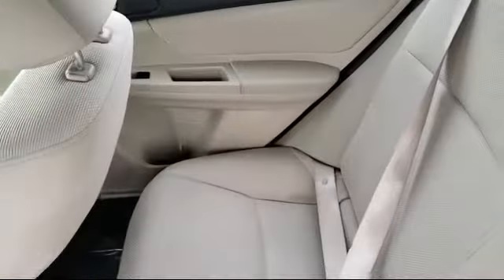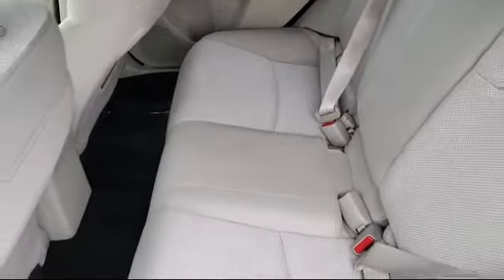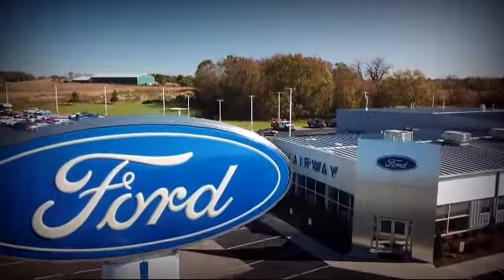Here at Fairway Ford, we have all the resources of a big city dealership, but with a small town delivery. Our knowledgeable and no pressure staff can help you drive away in a vehicle that is just right for you.